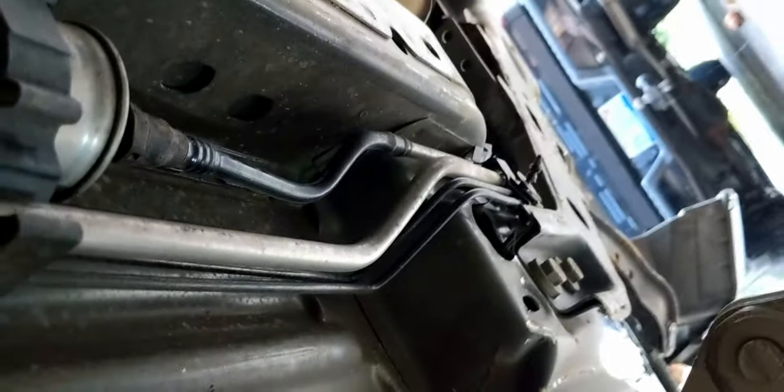I thought it might be a fuel issue, so the first thing to check is to see if the fuel line is good, because maybe it got kinked in the crash. I followed it all the way to the front — fuel filter — all the way back to the gas tank. I don't see any issues with that, so I'm going to rule that out for now.